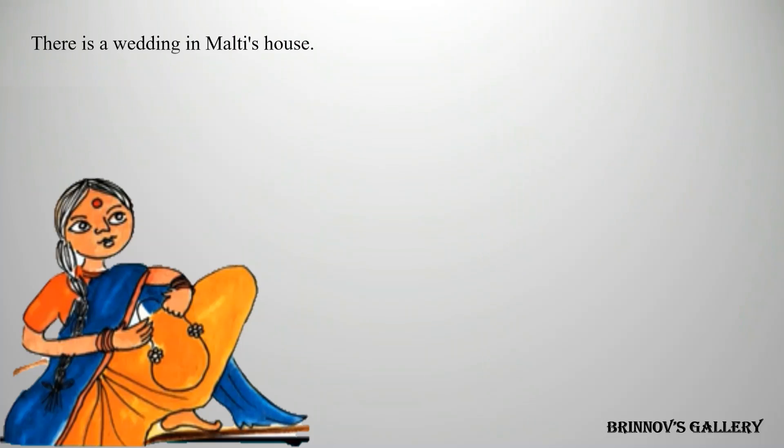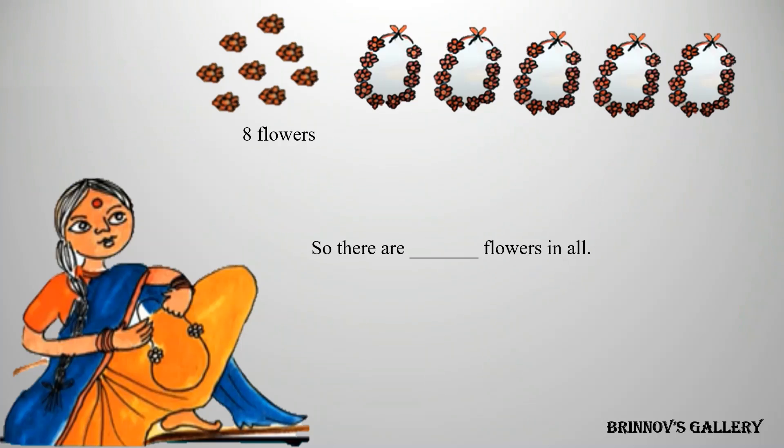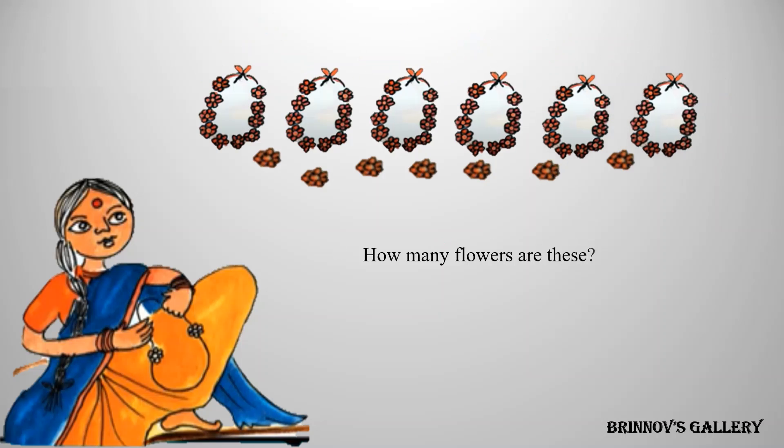There is a wedding in Malati's house. She is making flower garlands. She uses ten flowers to make one garland. So, there are blank flowers in all. Answer: fifty-eight flowers in all. How many flowers are these? Answer: sixty-seven flowers in all.